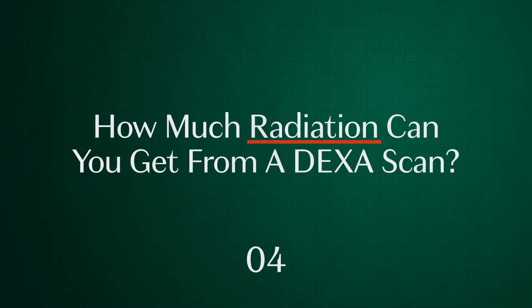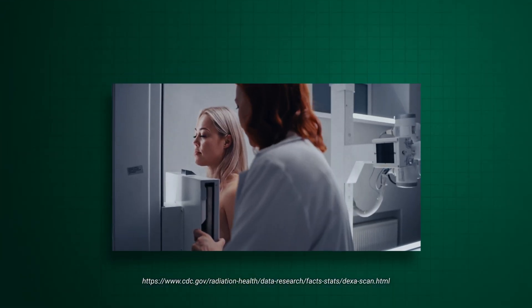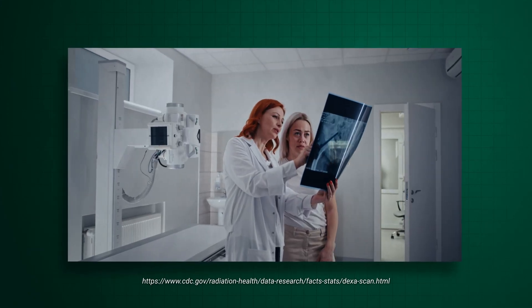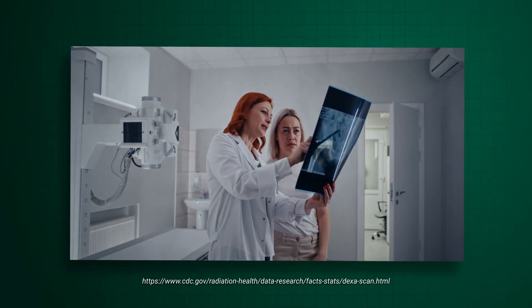How much radiation do you get from DEXA versus flying? The amount of radiation used is extremely small — less than one-tenth of the dose used for a standard chest x-ray, and less than the natural radiation you're exposed to in a day. Plus, no radiation stays in your body after an x-ray exam. That's why radiation should be the least of your concerns when booking one of these appointments.